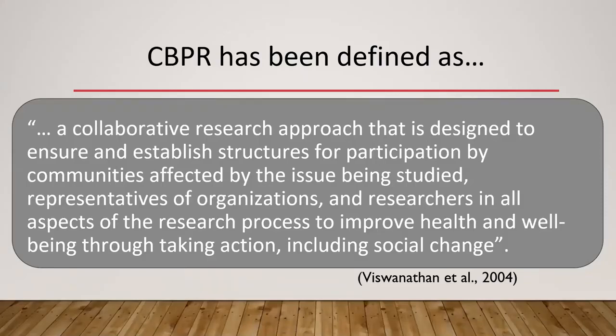Here is a frequently cited definition of CBPR. The key elements are: collaborating with those who are being studied and those most impacted by the effort or decision being made, joining on all aspects of the research process — so it's dual ownership of product and process. And the endpoint is around action, really wanting to work for social change.